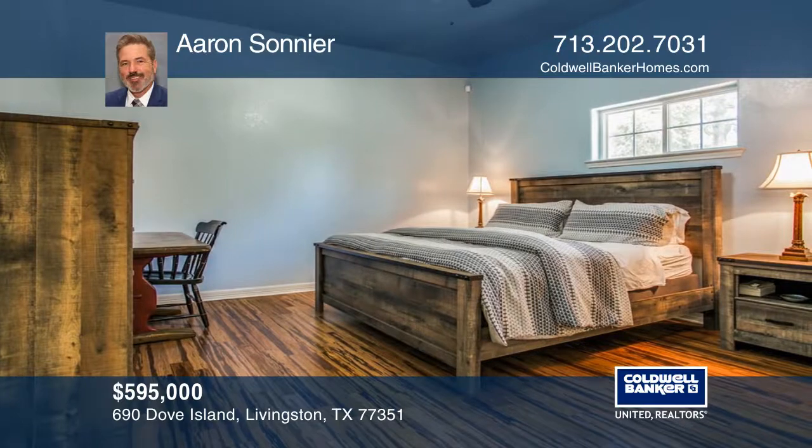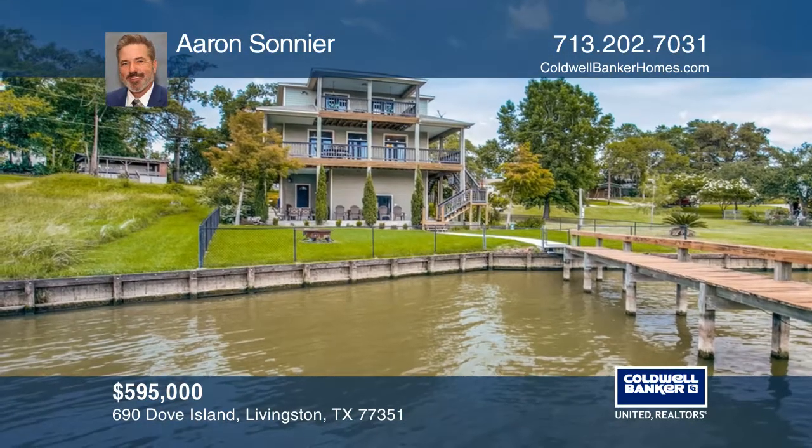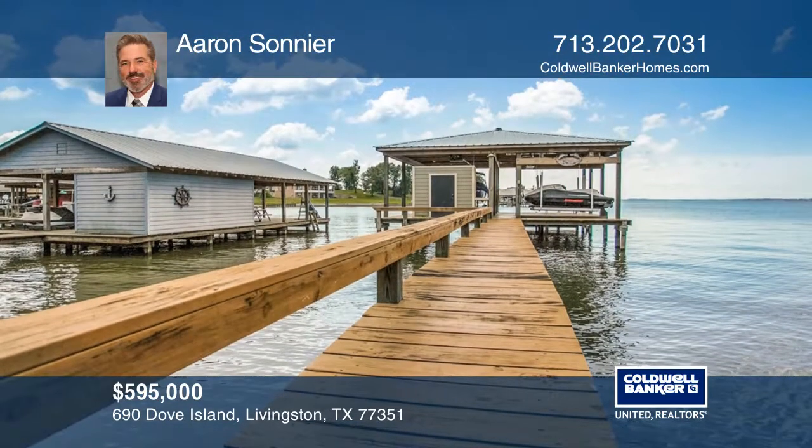There are three generously sized bedrooms and three full baths. This entertainer's home features a great deck, a boathouse, and comes with two lots across the street.